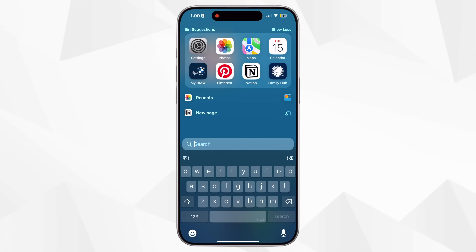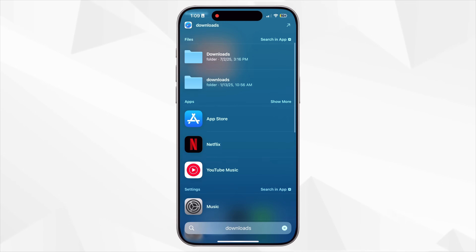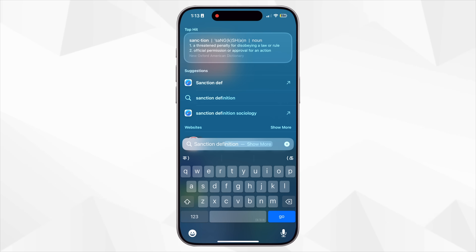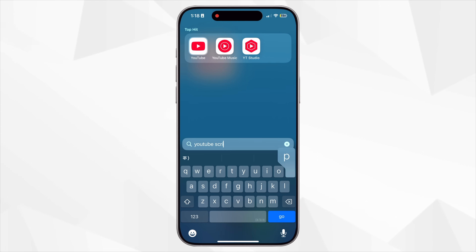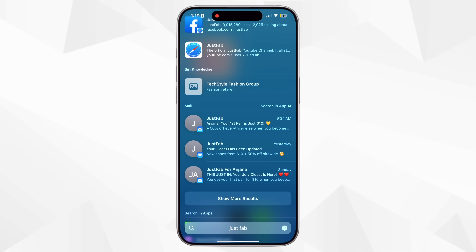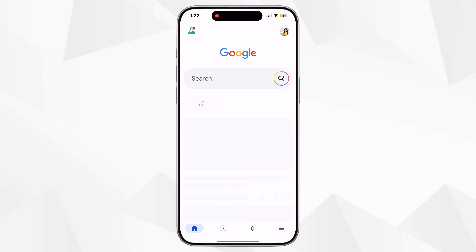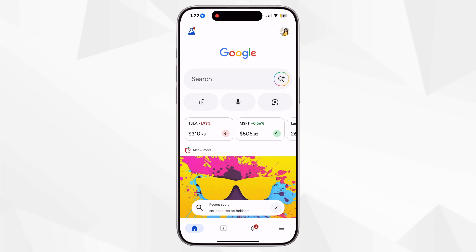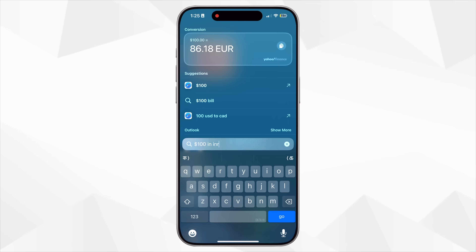This next one is seriously underrated: Spotlight Search. It's like having your own personal Google right inside your iPhone. Just swipe down on your home screen and Spotlight lets you search across everything — your apps, messages, emails, notes, files, calendar events, contacts, web results, even definitions or weather updates. I use Spotlight when I can't remember where I saved something, like a note about a YouTube script or an email from a brand. Instead of hunting through apps, I just type a keyword and it's right there. It also works great for launching apps — just type the first few letters and you're in. You can even search for photos by people, place, or objects, and do math calculations and so much more.